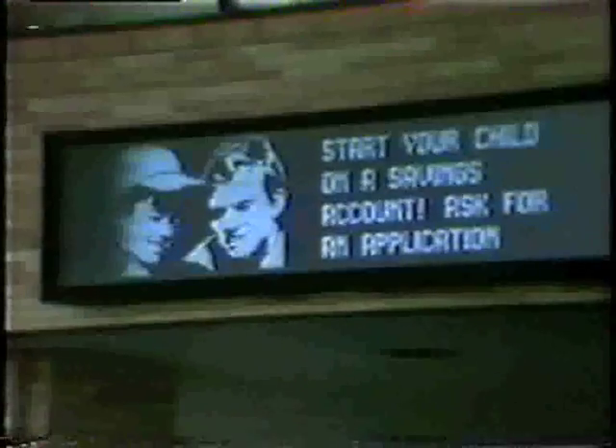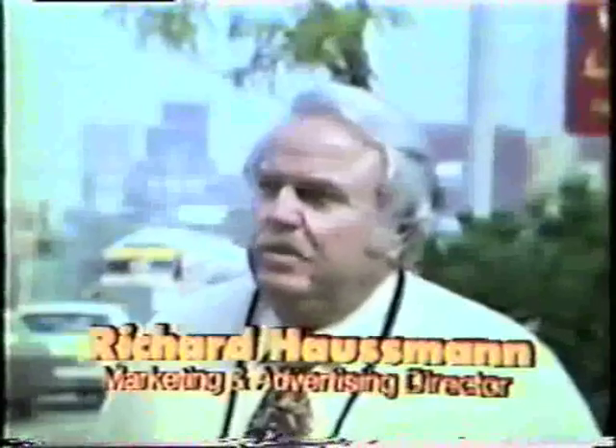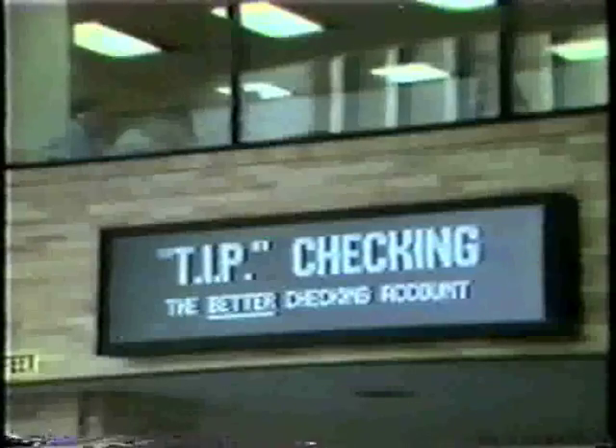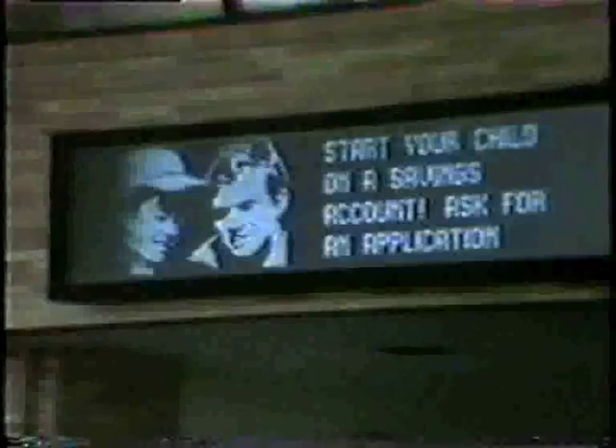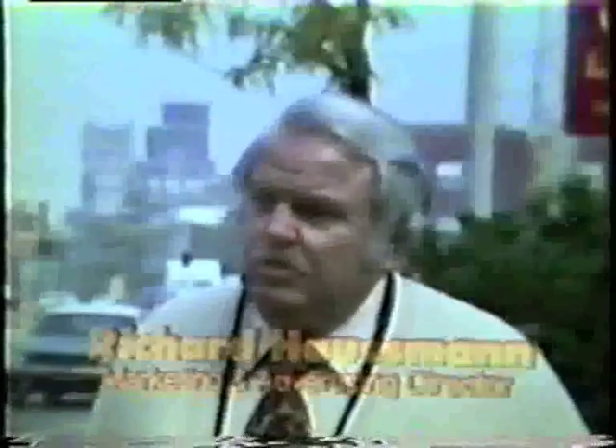We have found over a period of approximately two and a half years that we've had our installation, the public response has just been tremendous, because we use it not only for our own bank advertising, but we also try to devote almost half of it to public service time. The response to that is tremendous because of the volume of traffic we have through the drive-in. The service has been excellent — if we do have a little problem, all I have to do is pick up the phone and call and they have a serviceman right out here right away. I'm convinced the sign is conveying our messages to the public, and it's an excellent advertising medium for us.